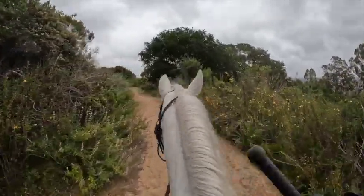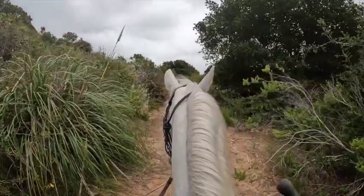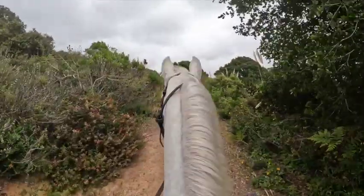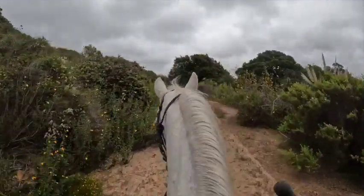Otherwise, I pick the footing that's safe so I'm not going to slide or go off the trail. Lots of times horses like to walk on the edge of trails when there's a drop-off — if there's a drop-off to the right, they hang right on the edge.